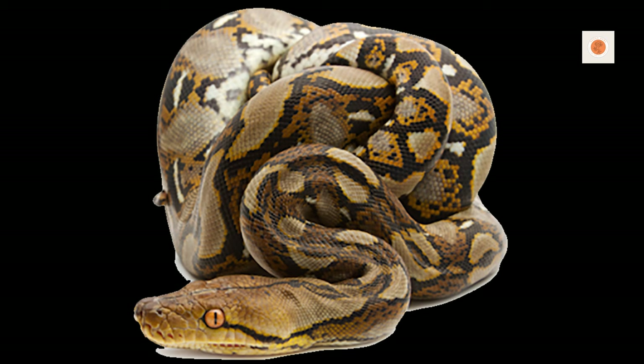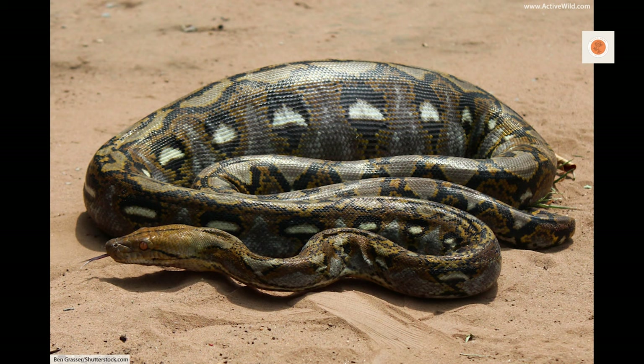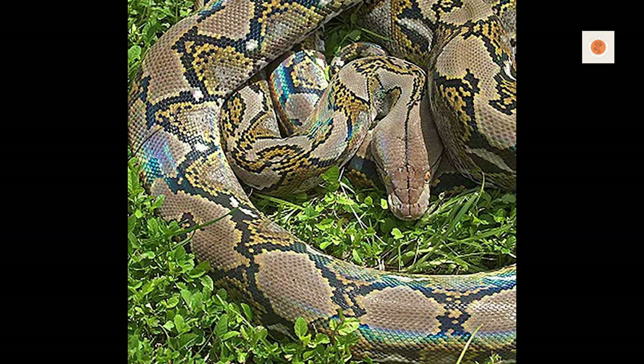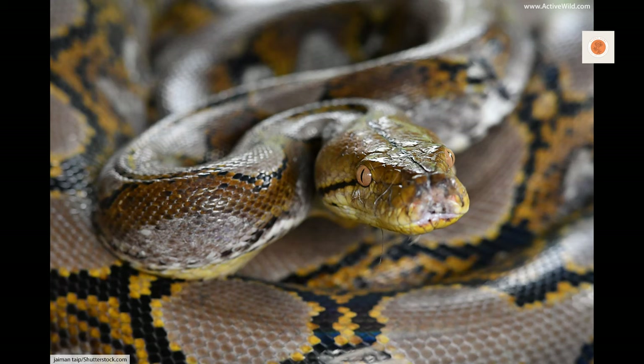We need to think big — literally big — when it comes to housing retics. While hatchlings only span a few feet, adult reticulated pythons average between 16 to 26 feet long. Males top out around 20 feet generally, but females can far exceed that length.